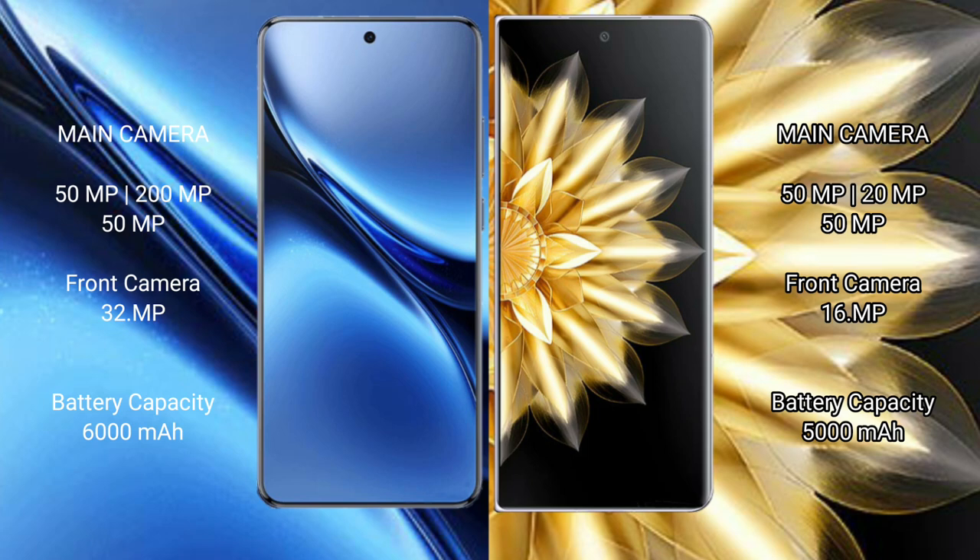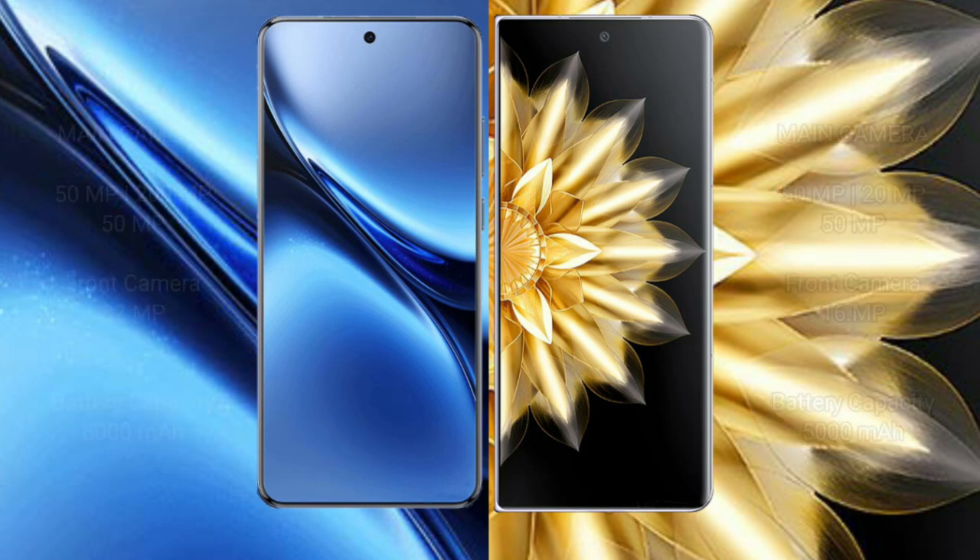Vivo X200 Pro has a 6000mAh battery with 90W fast charging support. Honor Magic V2 has a 5000mAh battery with 66W fast charging support.